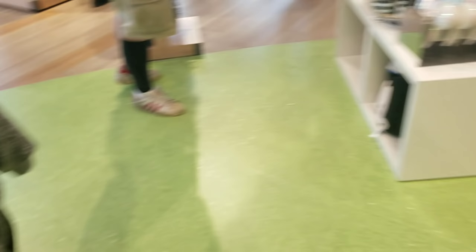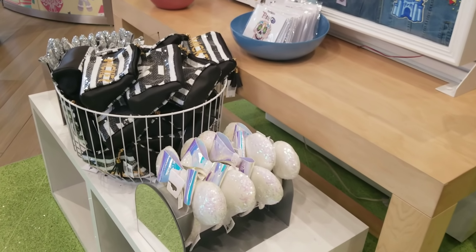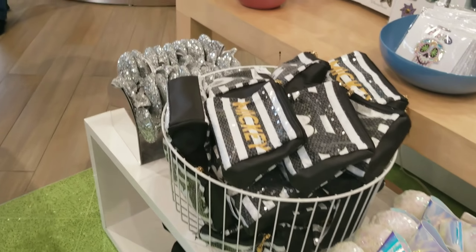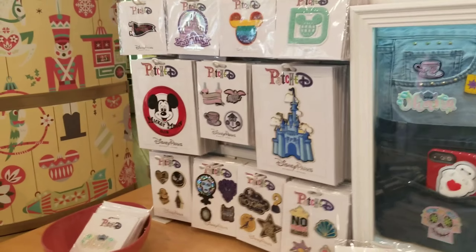So normally in this back corner they keep the interchangeable ears, but now that they've discontinued them, let's see what's back here. Look at these sequin ears — those are super cute. They always have a lot of really cool patches too.